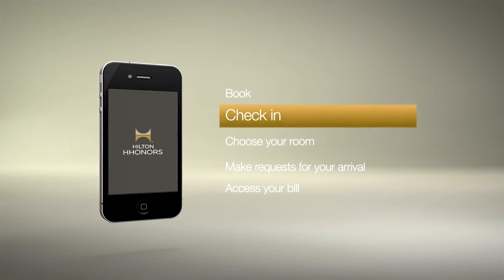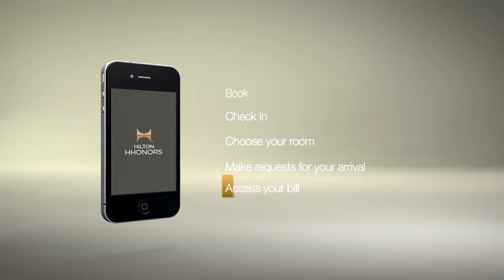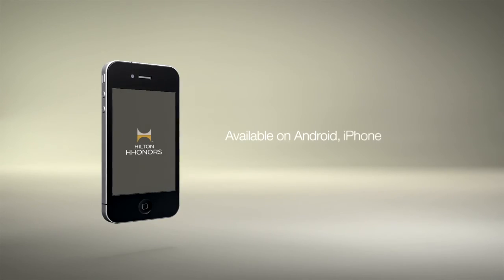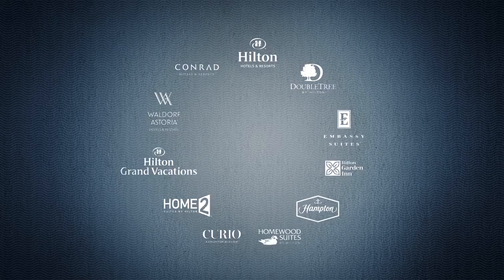Book, check in, choose your room, make requests for your arrival, and access your bill. Available on Android, iPhone, and our websites. Hilton Honors.